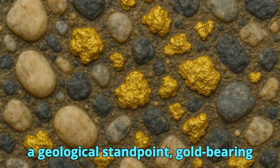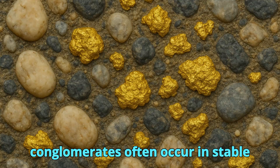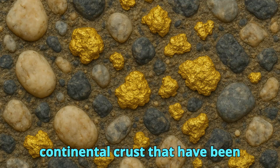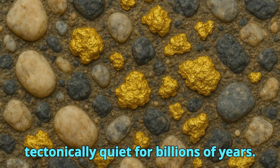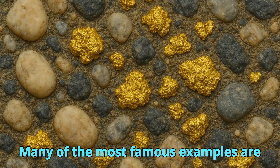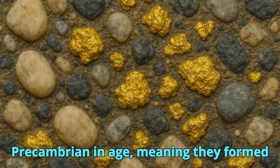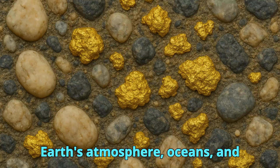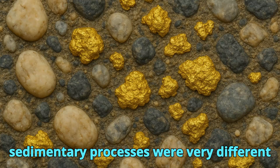From a geological standpoint, gold-bearing conglomerates often occur in stable cratonic regions — ancient parts of continental crust that have been tectonically quiet for billions of years. Many of the most famous examples are Precambrian in age, meaning they formed more than 2.5 billion years ago when Earth's atmosphere, oceans, and sedimentary processes were very different from today.